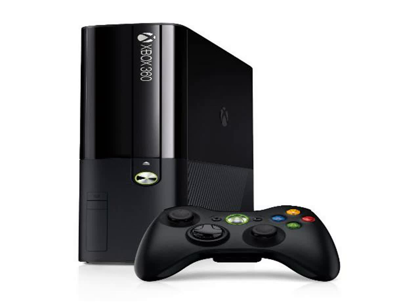The new Xbox 360 4GB console has built-in Wi-Fi, a black wireless controller, a standard definition composite A/V cable, and comes with a free 1-month Xbox Live Gold membership.